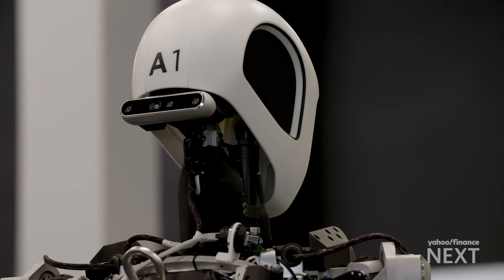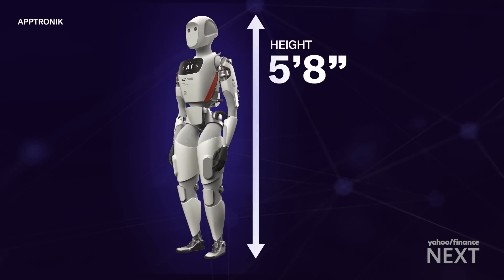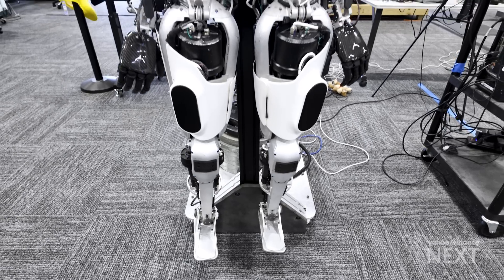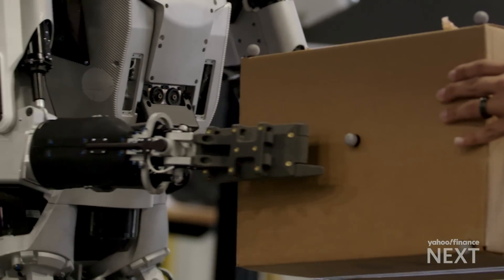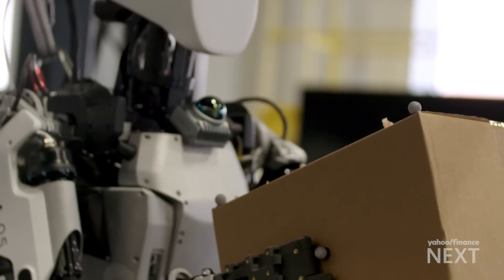Aptronic spent nearly a decade perfecting Apollo. It's built like a human so it can work alongside humans. It's 5'8", weighs 160 pounds, and can lift 55 pounds. Apollo is designed to do industrial work — you care a lot about payload, so you want a normal body mass index but the ability to lift up to 55 pounds. In terms of human-robot interaction, we want the smallest robot that we can build that is still the most versatile robot we can build.